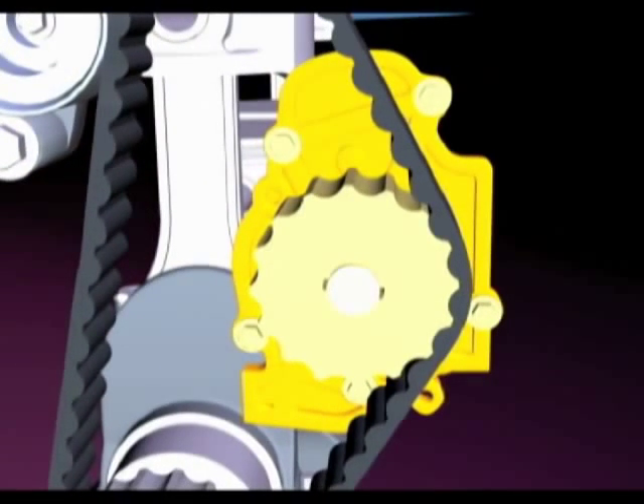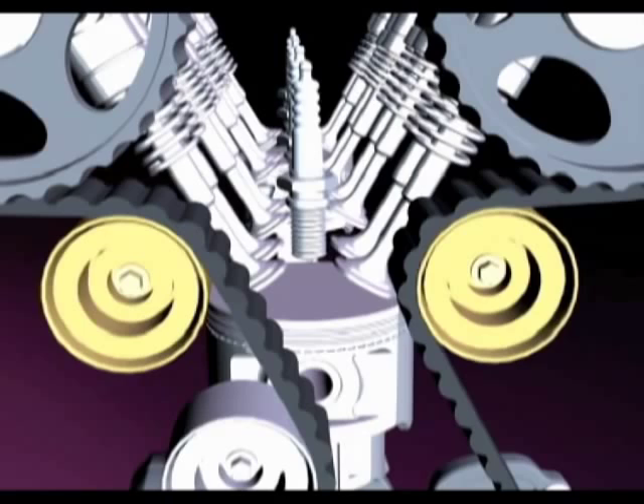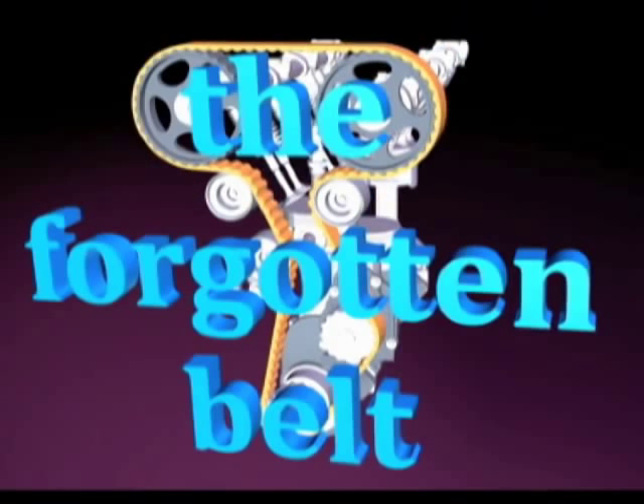More than 50% of today's vehicles also have the water pump driven by the timing belt. Finally, to help direct the path of the timing belt, there's an idler pulley or two. Let's face it, there's a lot happening under that cover that's hiding the forgotten belt.